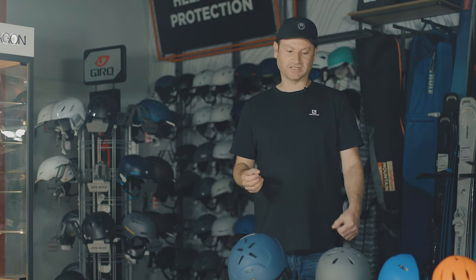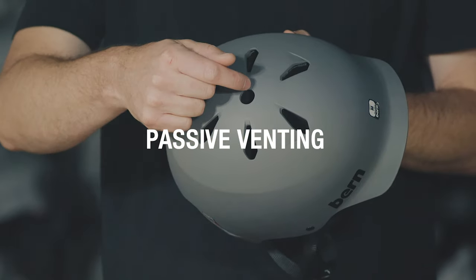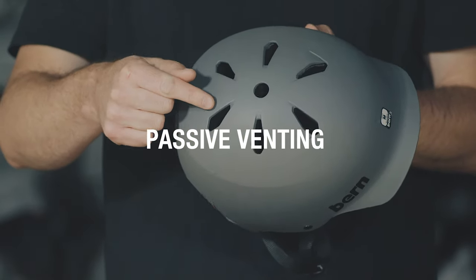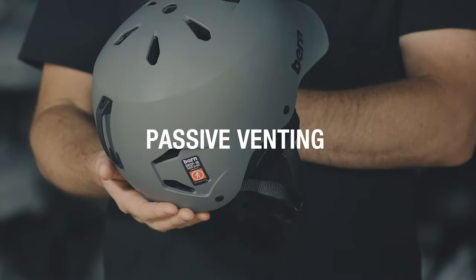Venting a helmet is really important because it allows you to regulate your temperature on the mountain. There are two main types: passive and active. Passive venting is usually found on cheaper helmets — it tends to be full-time holes within the lid that you can't open or close. It does keep the cost down though, and you'll often find it on park helmets too.